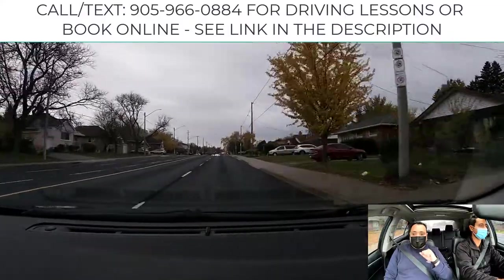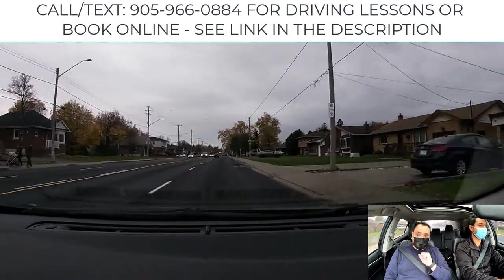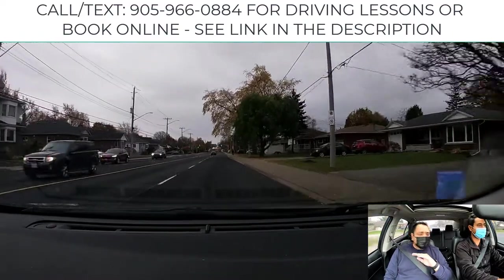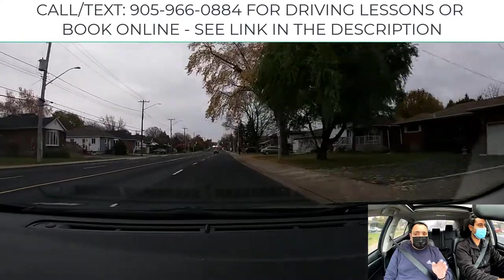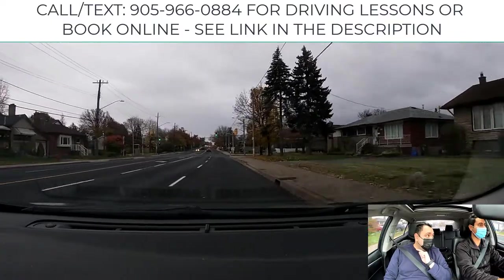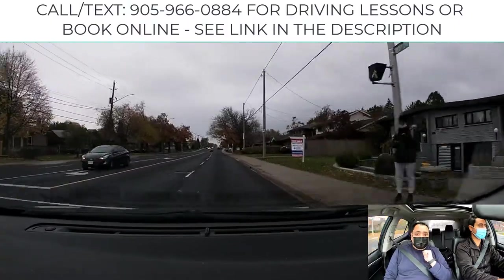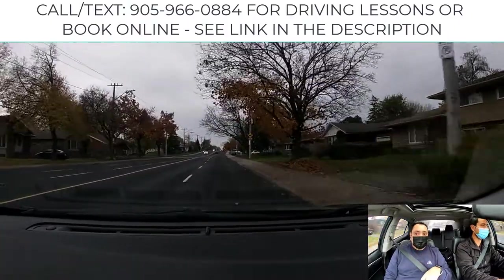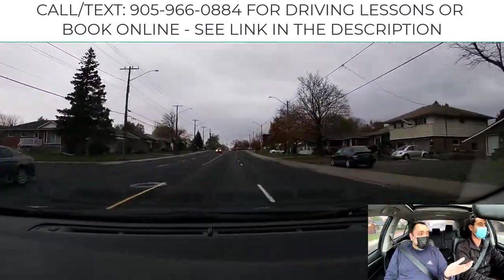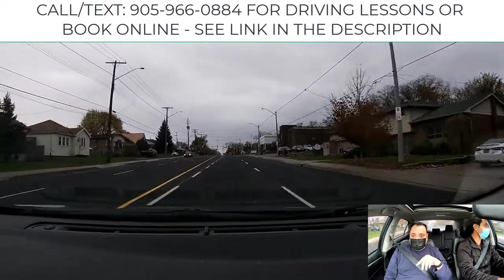We're going to practice the left turn. Usually in the test, when the examiner gives the order to turn left, the applicant should prepare to change lane no matter how far the intersection is. Many people sitting beside me — I tell them we are turning left and they don't react. They didn't understand what the examiner said. It has to be clear communication, and it's better to change lanes ahead of time.